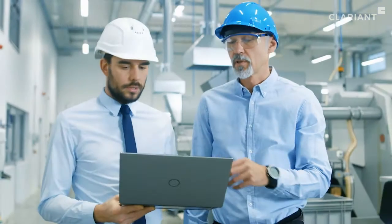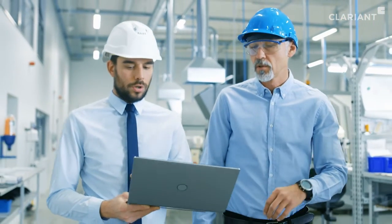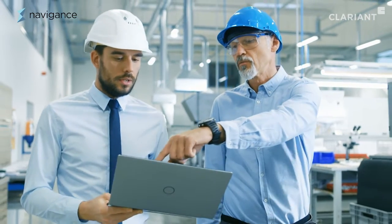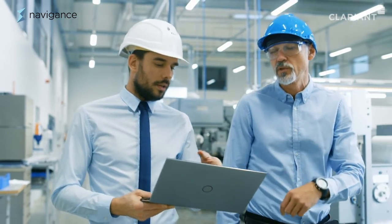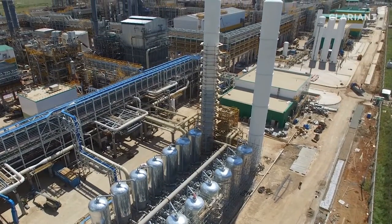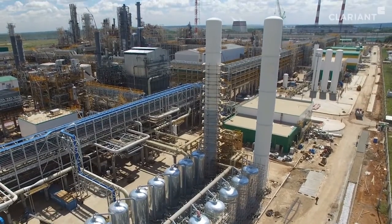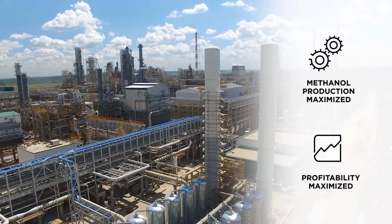Besides state-of-the-art catalysts, Clarion also provides a wide range of technical services and, in cooperation with Navigance, a digitalization tool to optimize plant efficiency and performance. By using Clarion's catalysts and services, methanol producers can significantly reduce their energy consumption and CO2 footprint, maximizing methanol production and profitability.